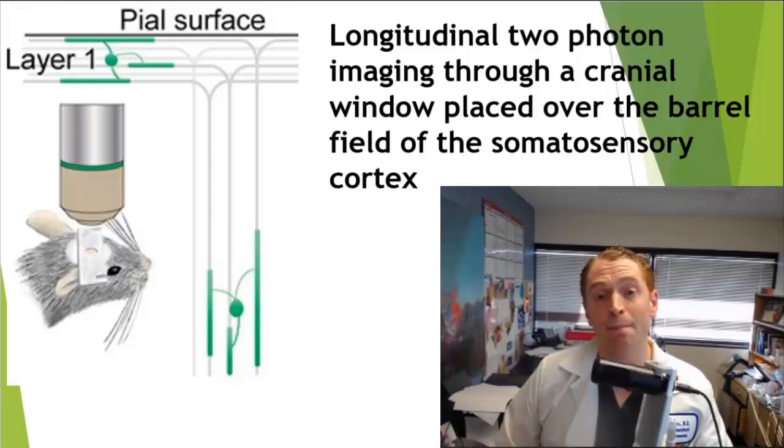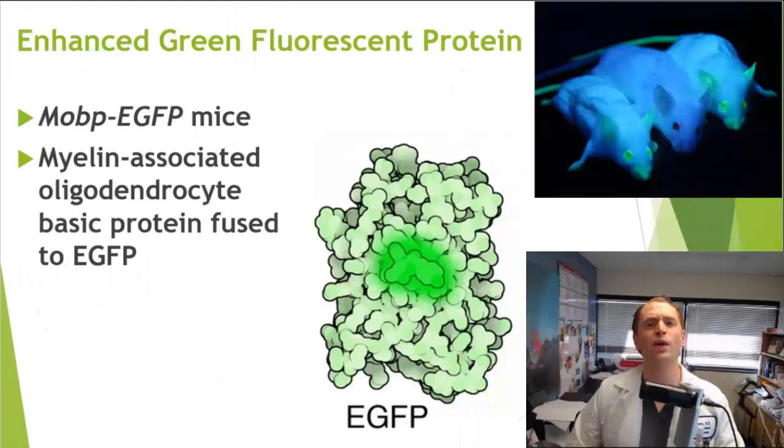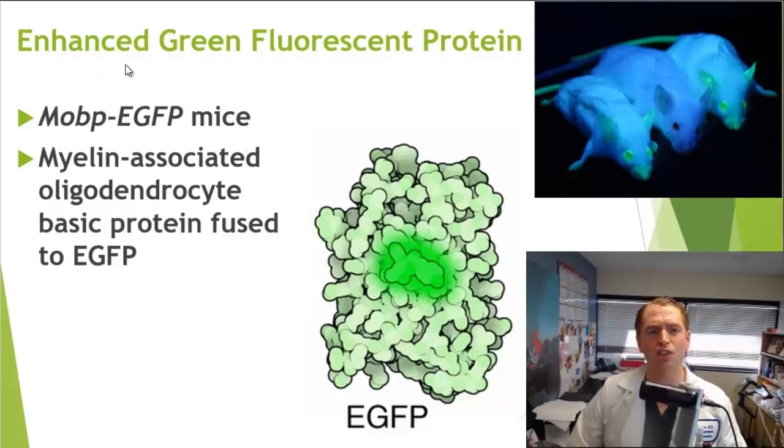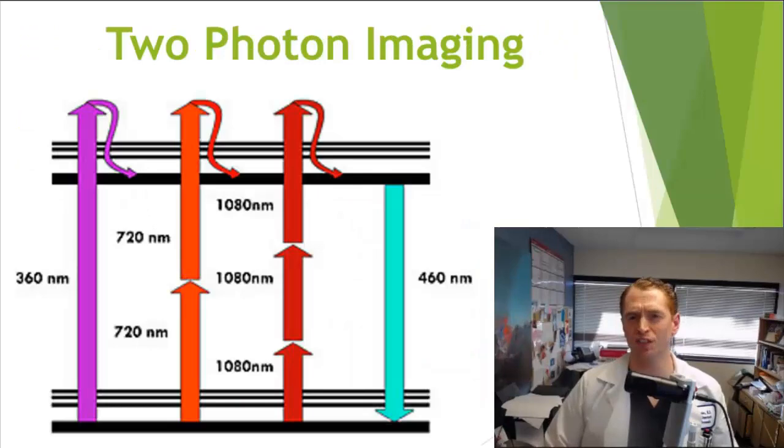Normally it would be very difficult to see oligodendrocytes among neurons, axons, and other glial cells, so the researchers used a special fluorescent protein called enhanced green fluorescent protein (EGFP). They took a structural gene for myelin — coding for myelin-associated oligodendrocyte basic protein (MOBP) — and fused it to the EGFP gene, so that specifically the oligodendrocytes would fluoresce, making them easy to visualize under the microscope.